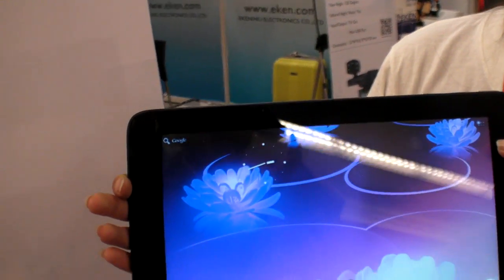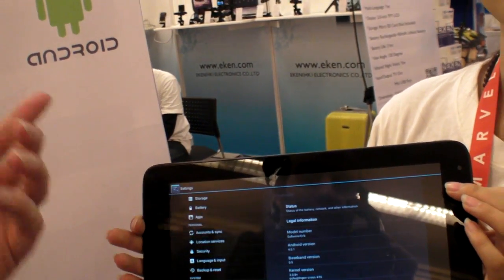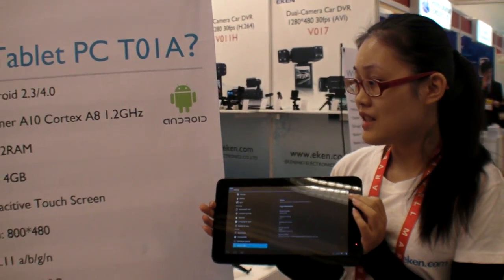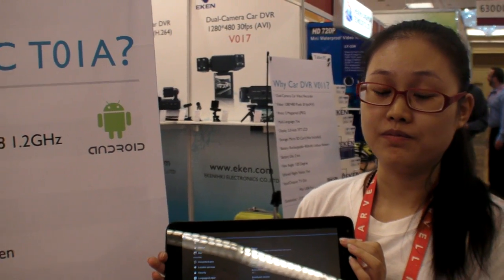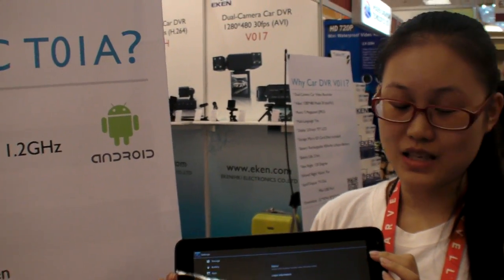$107? Yeah. For a 10-inch capacitive Ice Cream Sandwich tablet? Yes. When can you deliver? How many days? About 20 days. 20 days? People can call you, send email, 1,000 pieces, $107 for this. Capacitive, not resistive.